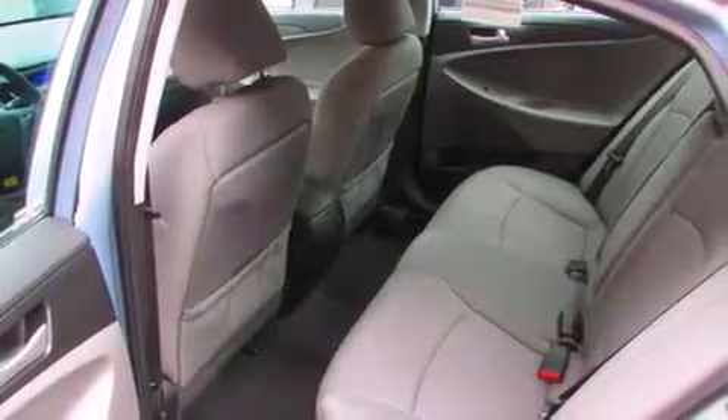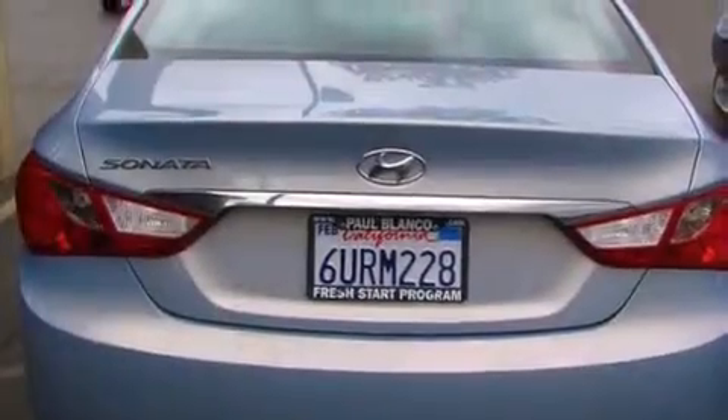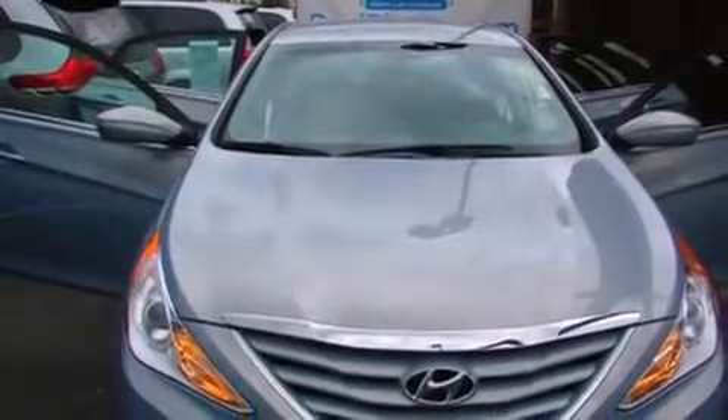All of the following features are included: traction control and stability control systems, cruise control, full power accessories, side impact airbags, a keyless entry system, and air conditioning.